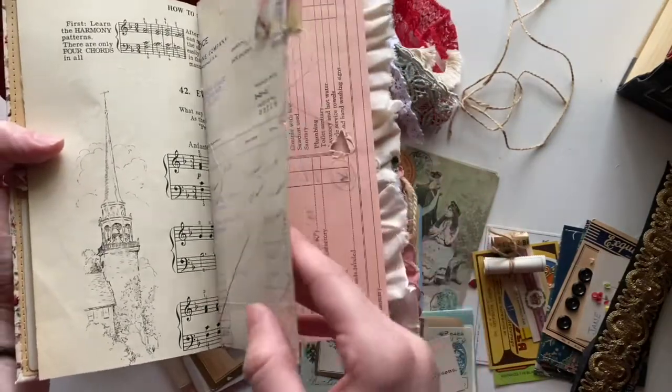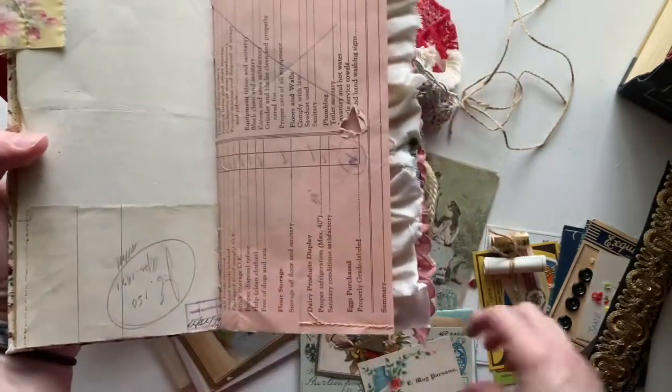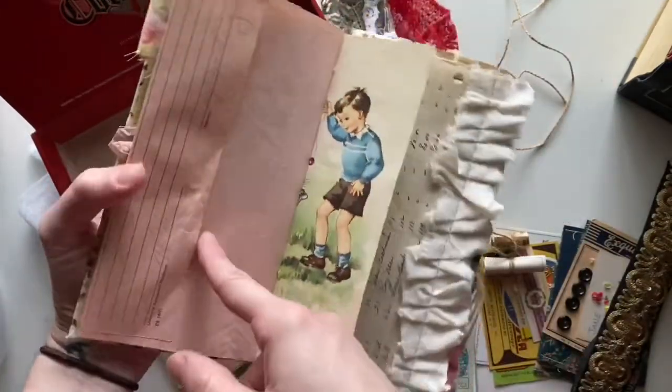I used only vintage papers in this journal. This is receipt paper and I've created this tuck spot — or pocket, sorry. And then this one has a pocket on this side.